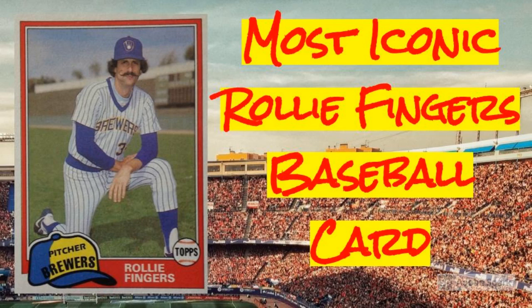Which Hall of Famer can Rollie Fingers thank for his most iconic baseball card? Not every superstar baseball player has an iconic baseball card — just ask Bobby Doerr. And not every iconic baseball card belongs to a Hall of Famer — just ask Andy Pafko and his 1952 Topps card. But sometimes a superstar and a card company come together at just the right time, with just the right design featuring just the right photo, to produce a truly iconic baseball card of a future Hall of Famer.